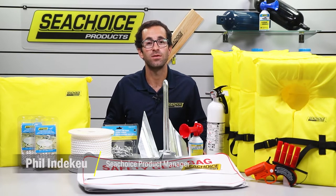Hey guys, this is Phil with Sea Choice. In observance of National Safe Boating Week, we'd like to tell you about our safety kits.